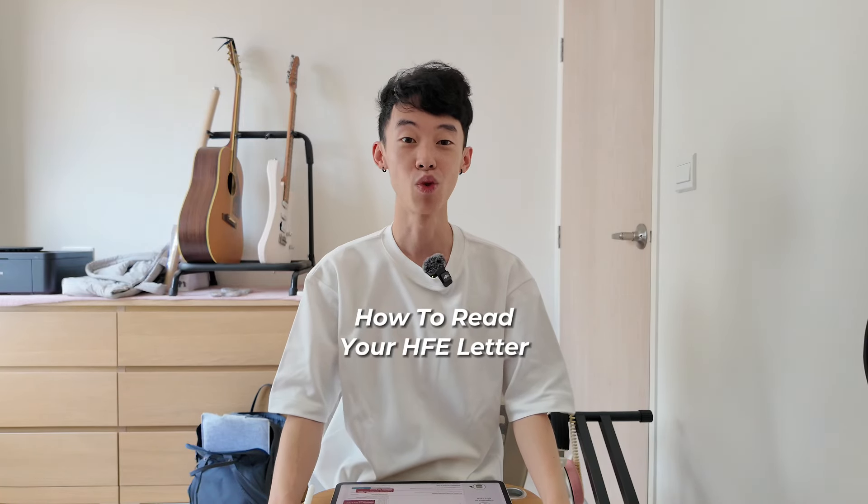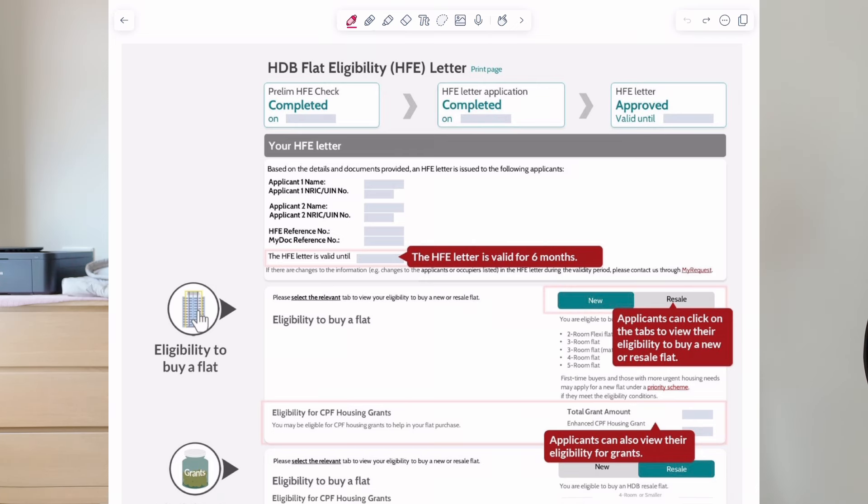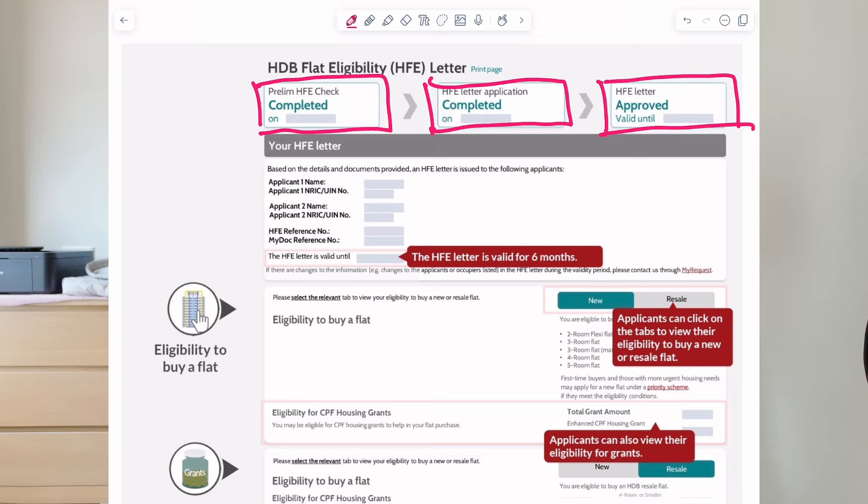Now that you have obtained your HFE letter, we're going to run down how to read it and what are the key things to take note of. The first thing you're going to see is that the prelim check has been completed, the HFE letter application has been completed, and you're going to see this big word 'approved', and you're also going to see when it is valid until.